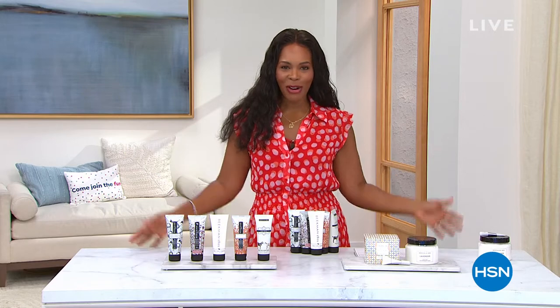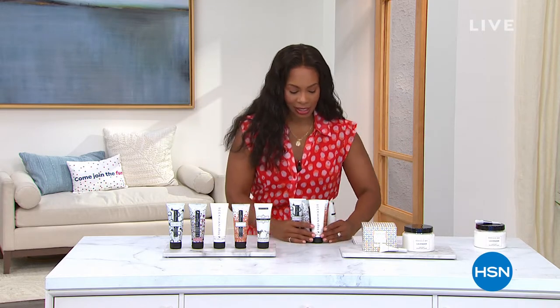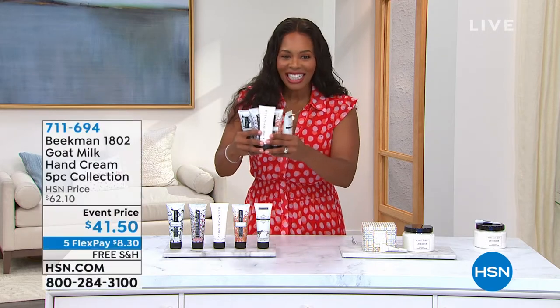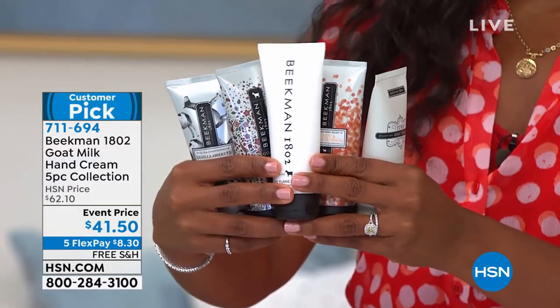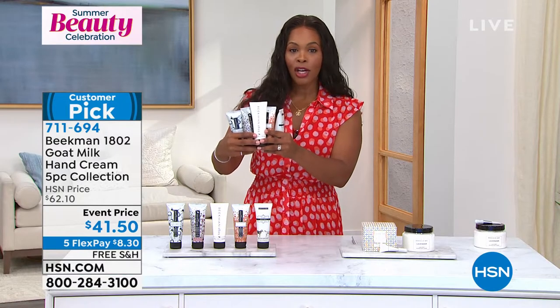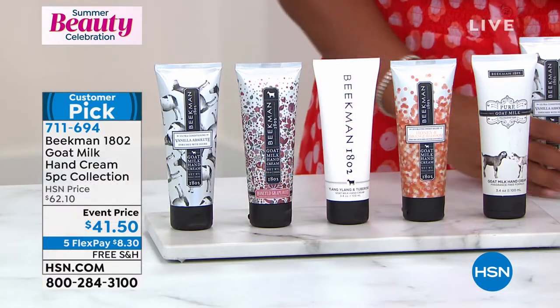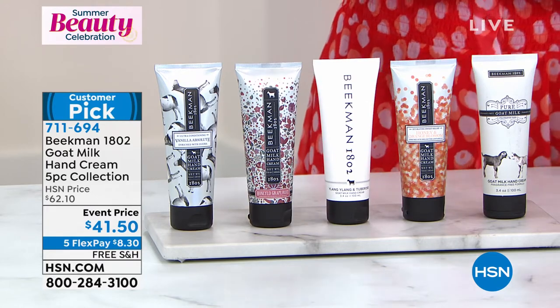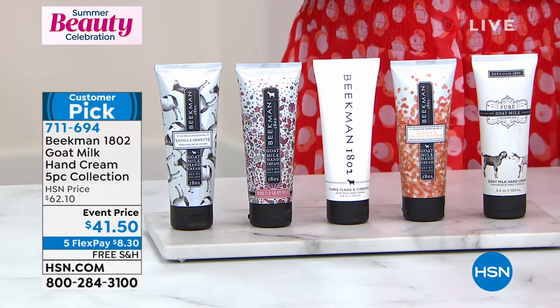It is a summer beauty celebration here at HSN. I'm Tamara Hooks, your host, and we are in the midst of two hours of Beekman 1802. Our bars of soap have already been very popular. Now back to the five-piece hand cream collection I teased at the beginning of the show. You're not choosing a scent — you're getting all five. These are the regular full-size goat milk hand creams. Instead of paying $22 a piece, you've got an event price that ends today. Customer picks, as you would expect.